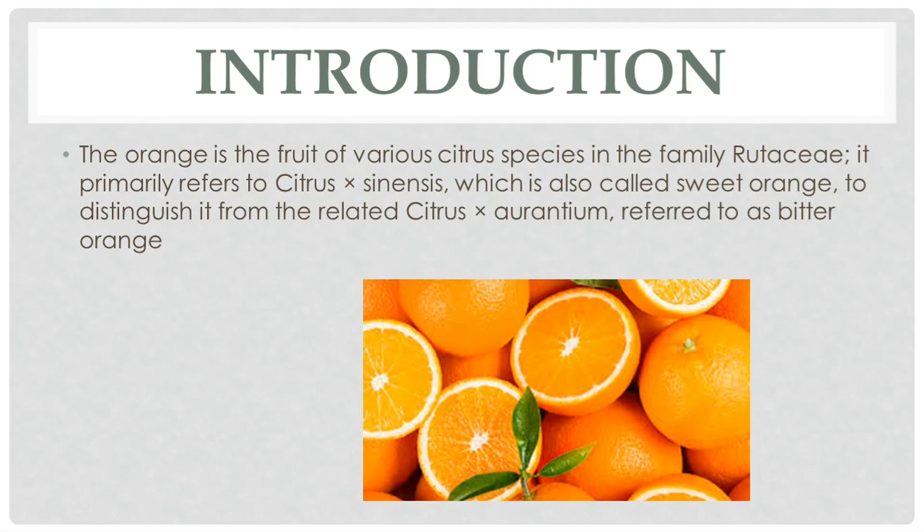Firstly we are going to discuss about some introduction on oranges. The orange is the fruit of various citrus species in the family Rutaceae. It primarily refers to Citrus sinensis, which is also called sweet orange, to distinguish it from the related Citrus aurantium, referred to as bitter orange.